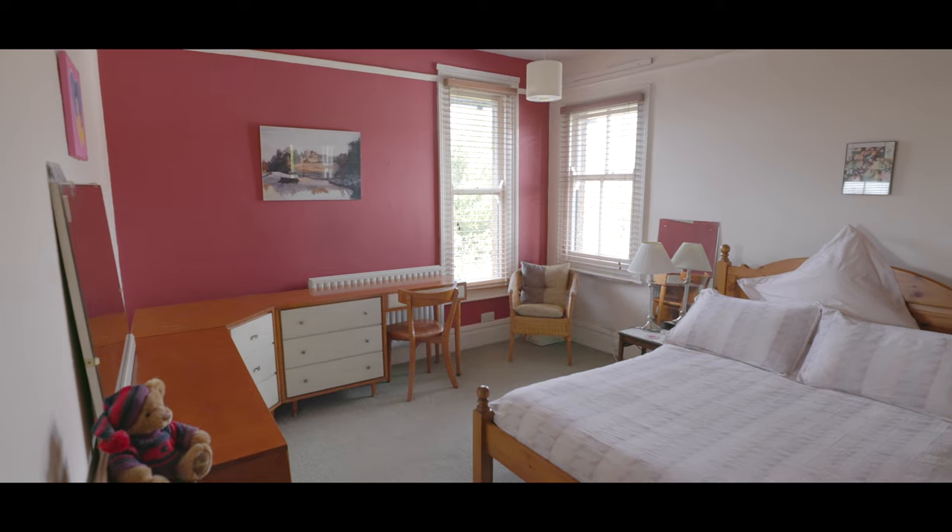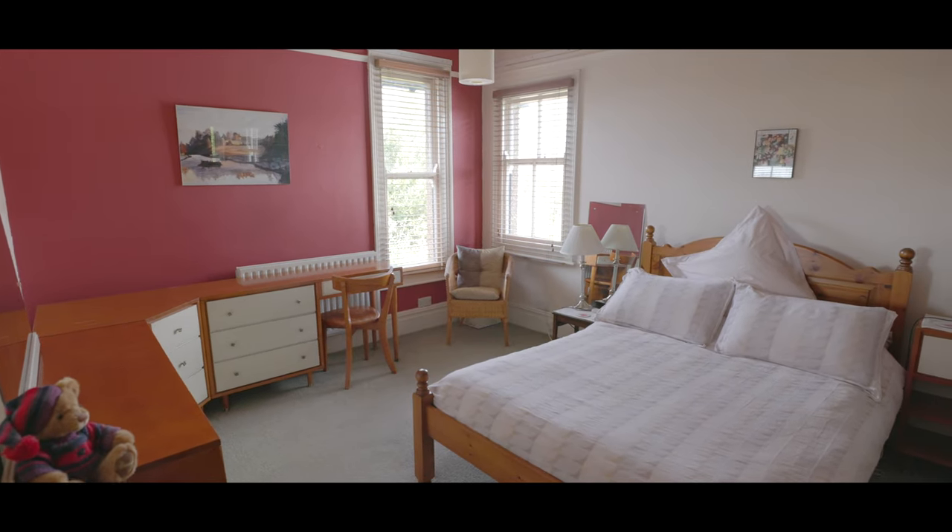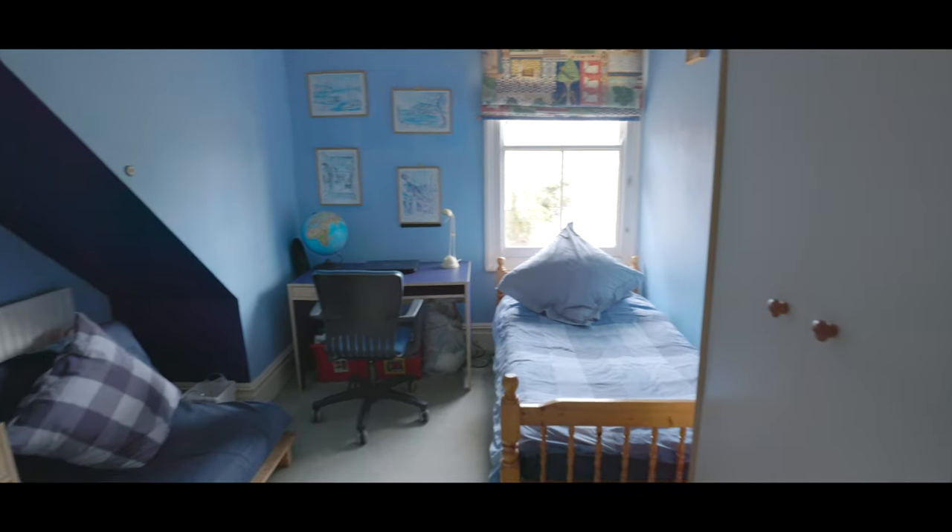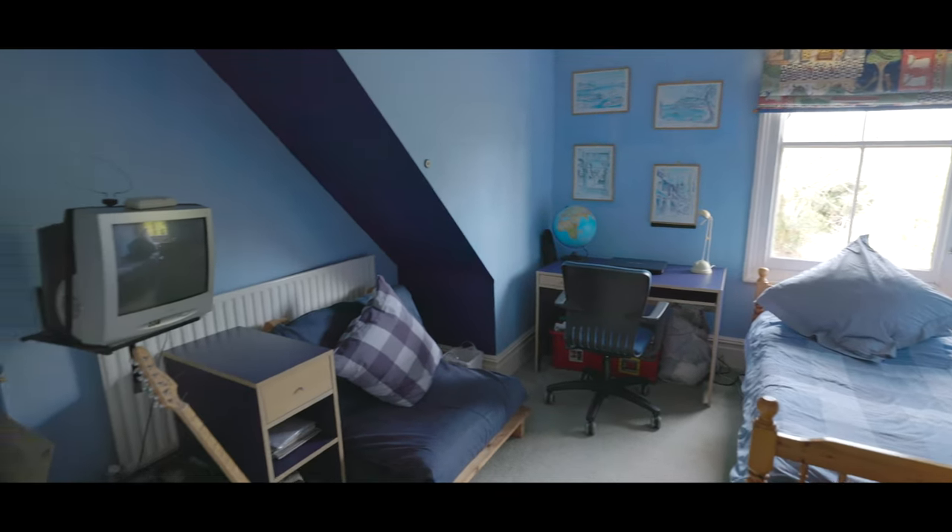Across the hallway, bedroom two is again a good size double with space for a king size bed, windows to two aspects, and plenty of space for additional wardrobes. Bedroom three could accommodate a double bed with space for additional wardrobes and a window overlooking the rear garden.